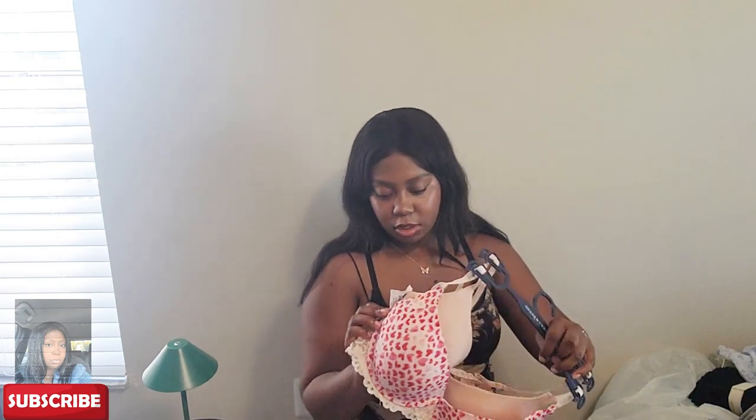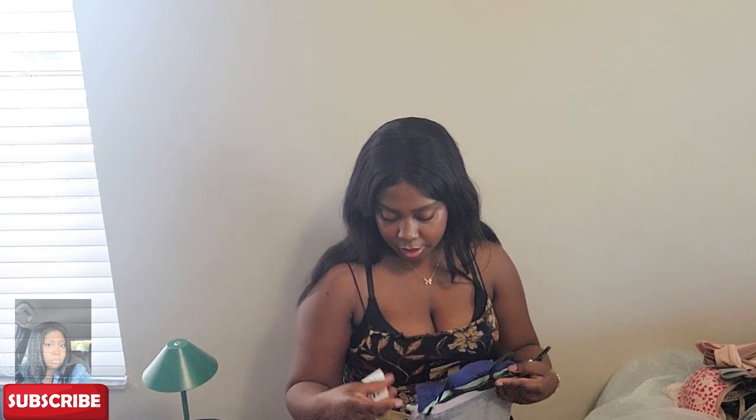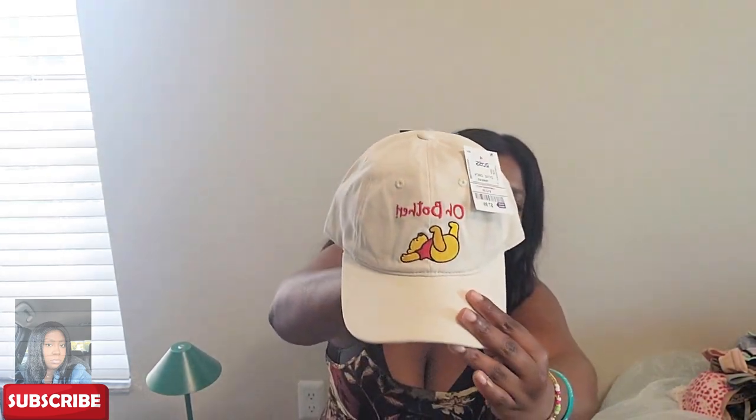I got some black socks — $5.99 for a 10-pack. I only wear black socks. I also got two bras for $13.99 and some underwear: $8.99 for one pack and $5.99 for another set of three. Then I got a Winnie the Pooh hat — he's falling over and it says 'Oh Brother.' Me and my sister both thought it was so cute and it was $7.99.